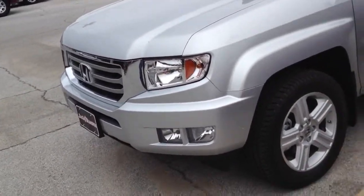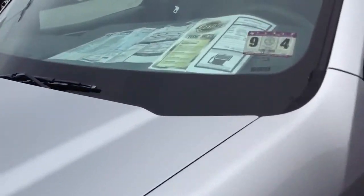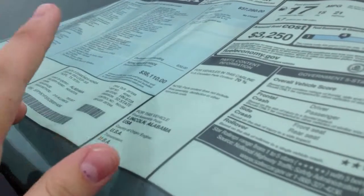Hey everyone, here I have a 2012 Honda Ridgeline. I'm not sure if this one's four-wheel drive. Let's look and see. This one's priced at $38,110.